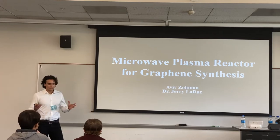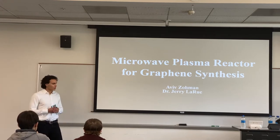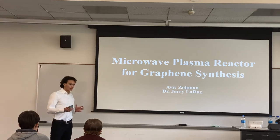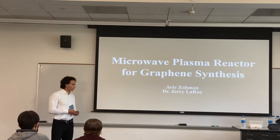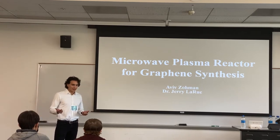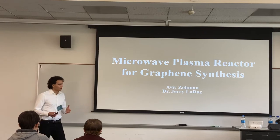Hello everybody. My name is Aviv Zoman, and for these past couple semesters I've been working with Dr. Jerry Baru in designing and building a microwave plasma reactor for graphene synthesis. So this title raises about four questions: What's graphene? What's a microwave plasma reactor? What's their connection? And who cares? So I hope throughout this presentation I'll be answering those questions.